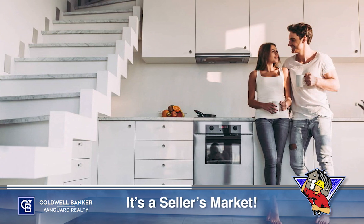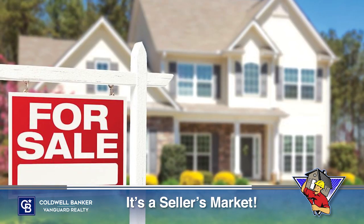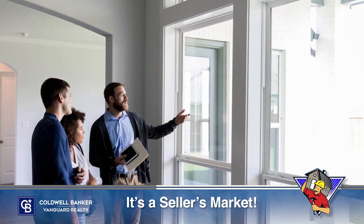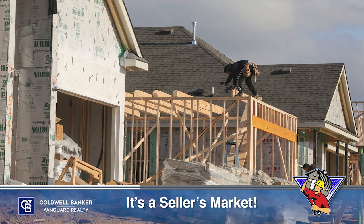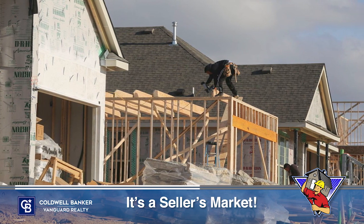With current supply challenges, buyers may be willing to take on projects of their own. A more balanced market typically sees a six-month supply of homes for sale. Above that, we're in a buyer's market. Below that, we're in a seller's market. Our current supply of homes for sale, while rising, still remains solidly in seller's market territory.